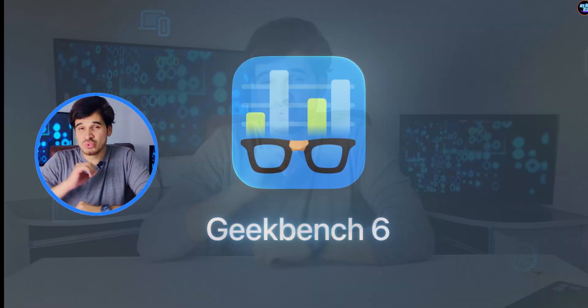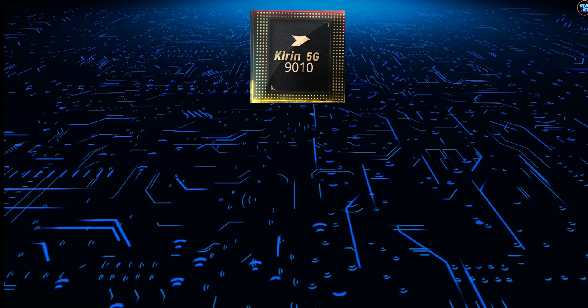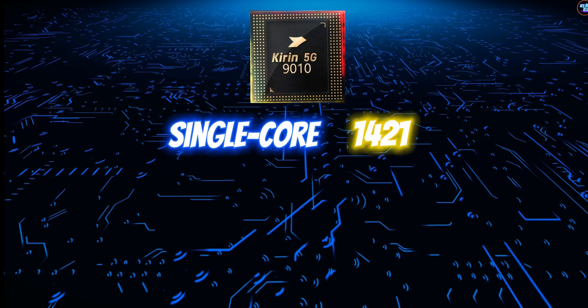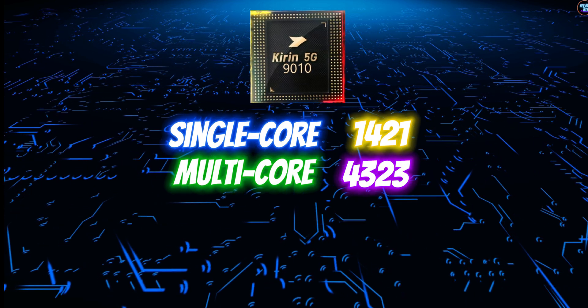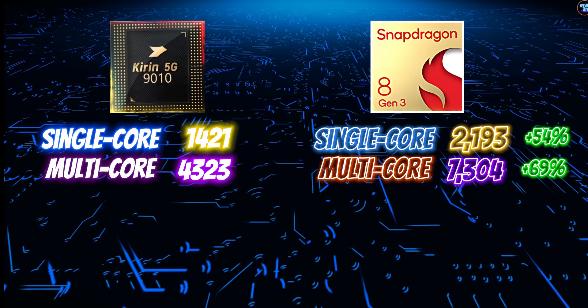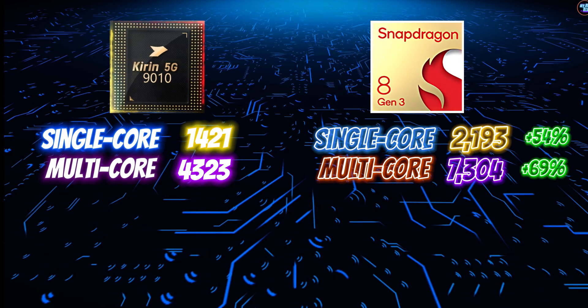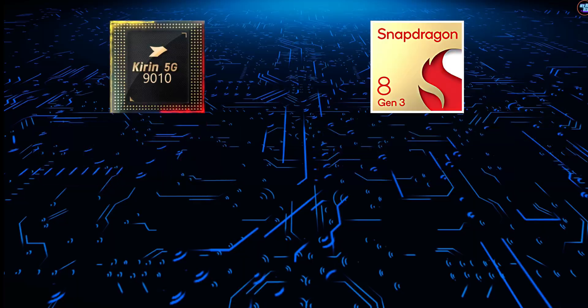It gets worse in GeekBench 6. In GeekBench 6, this chipset achieved a single-core score of 1,421 points and a multi-core score of 4,323 points. At this point, this is not good, considering that competitors like the Snapdragon 8 Gen 3 achieved 2,193 points in single-core and 7,304 in multi-core scores.